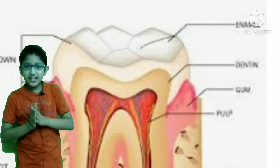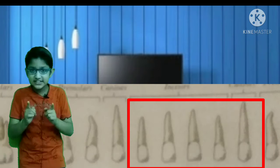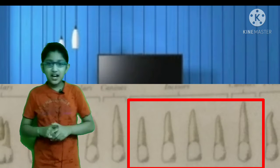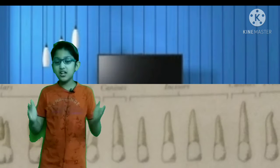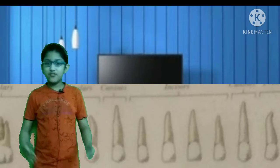Now let's talk about the set of teeth. First of all, we have our incisor teeth. Friends, you have seen them — you have seen pictures and videos of them. These are the front teeth.